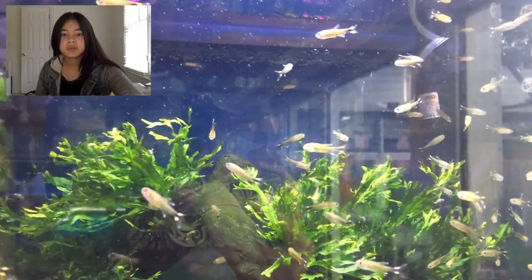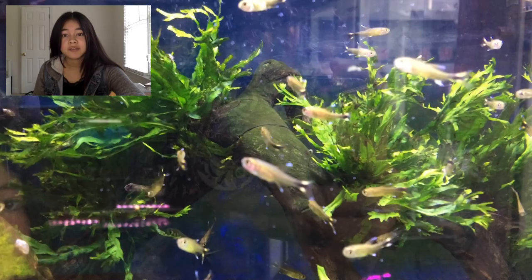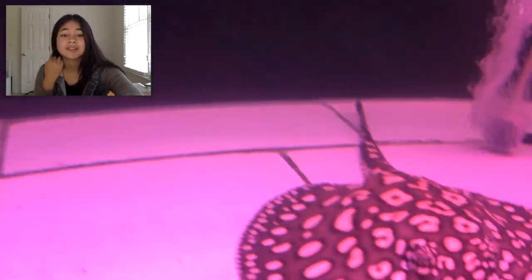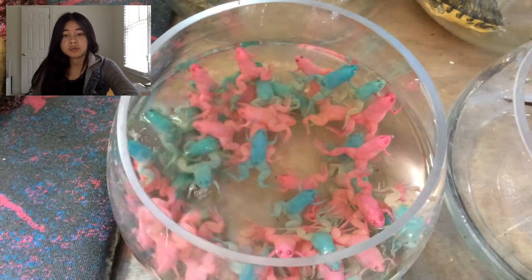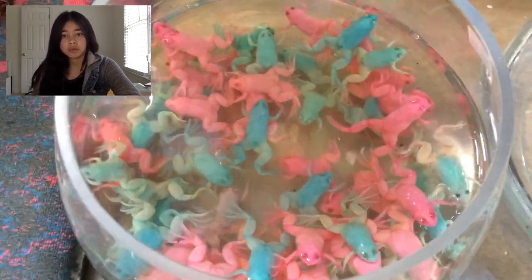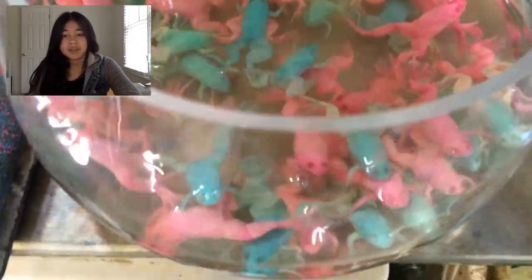I thought these fish were super cool looking with the blue-tipped fin and I've never seen them before. As you've probably noticed, a lot of stores in Asia have rays and arowanas. The last thing I want to show you are these blue and pink frogs. To me they look like African dwarf frogs, and I don't know if they've been genetically modified like glowfish or if they've been dyed somehow. I'd love to hear your thoughts on these.